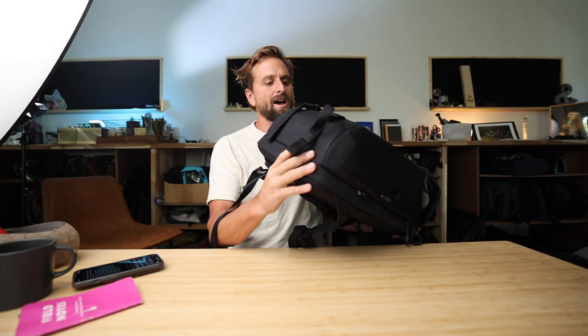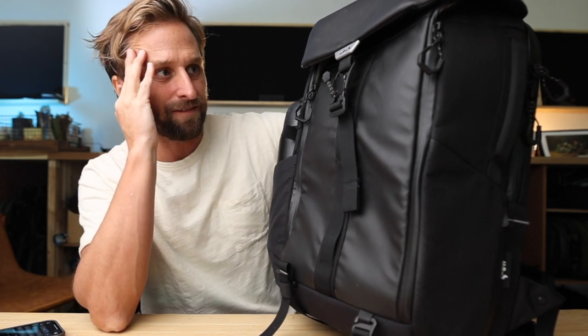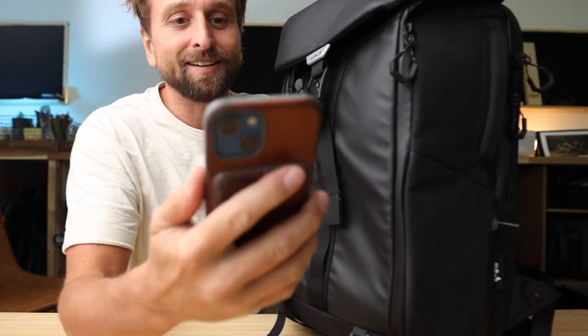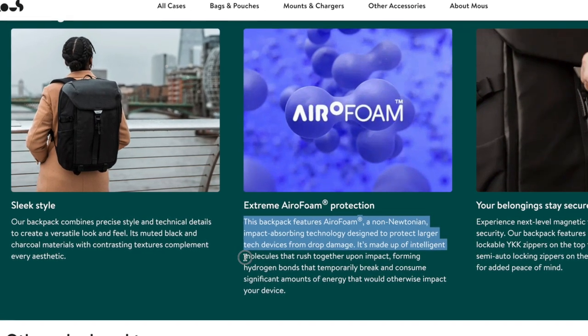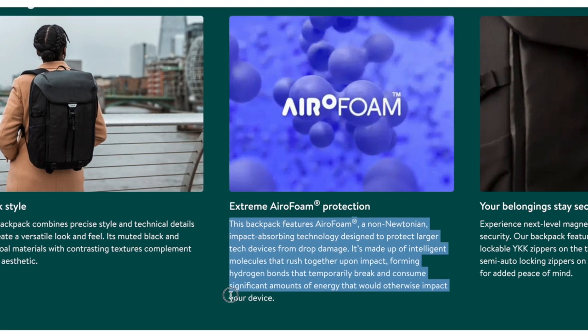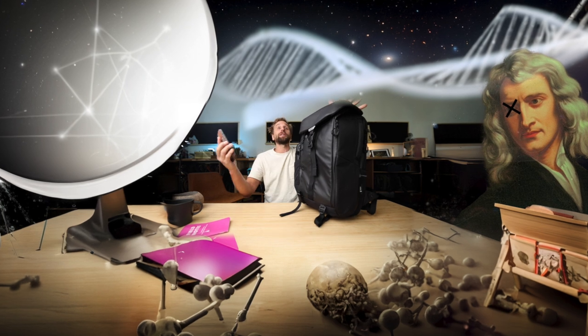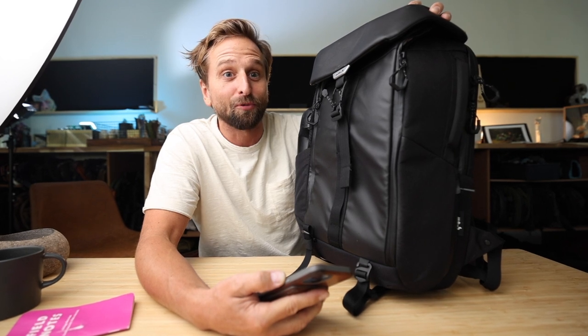There are some straps on the bottom here — I really dig this material, I think it looks good. Now, this air foam they talk about: listen to how they describe it on their website. 'This backpack features air foam, a non-Newtonian impact absorbing technology designed to protect larger tech devices from drop damage. It's made up of intelligent molecules that rush together upon impact, forming hydrogen bonds that temporarily break and consume significant amounts of energy.' Is there just a possibility for non-Newtonian things in the world? At $250 plus, it feels like I'm not paying enough — these hydrogen molecules are working very hard.